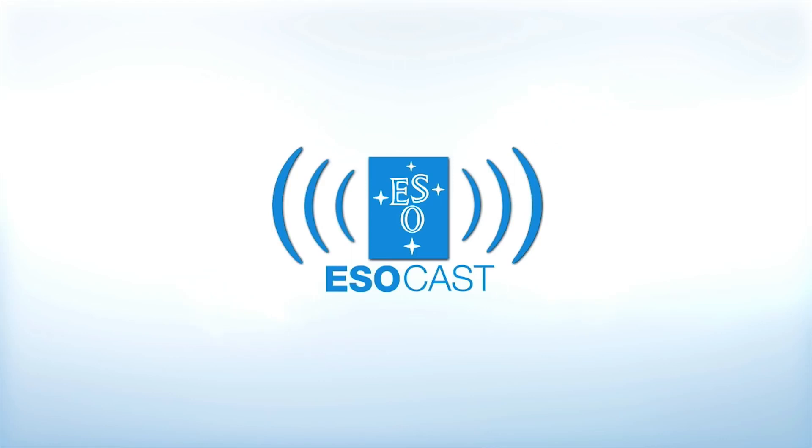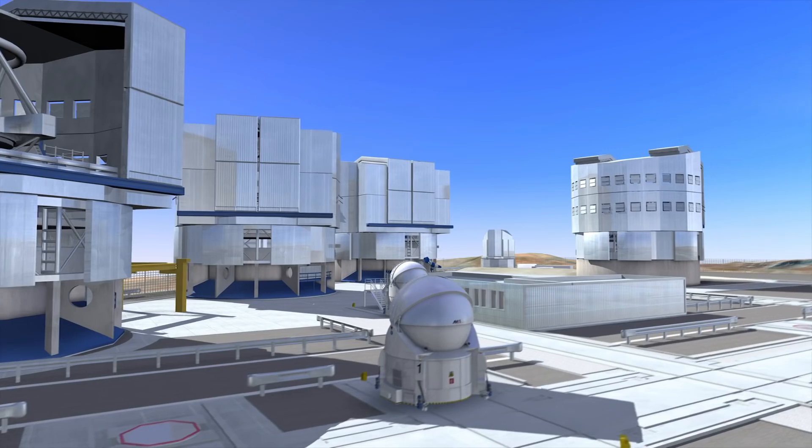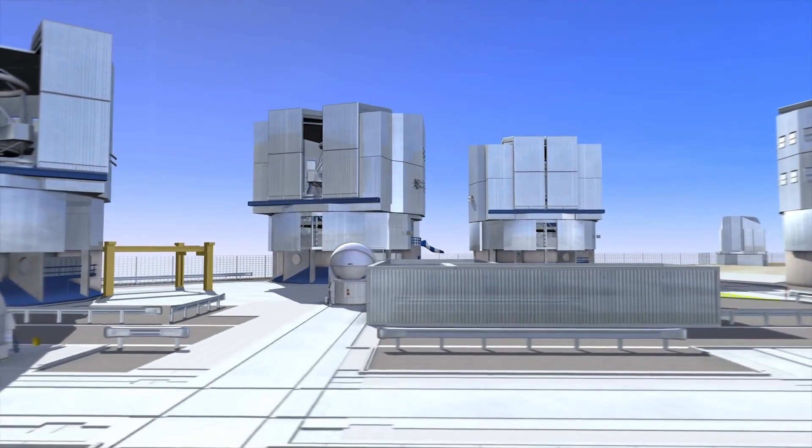Now that you've caught up with Hubble, make sure to get the latest from the ground too. The ESOcast highlights the best of the European Southern Observatory and its powerful telescopes that observe from high in the Chilean Andes at the Southern Hemisphere's best known sites for astronomical observations.